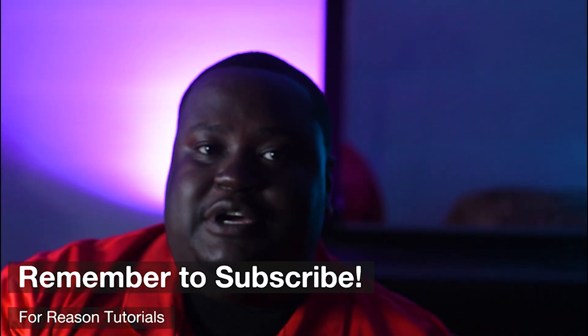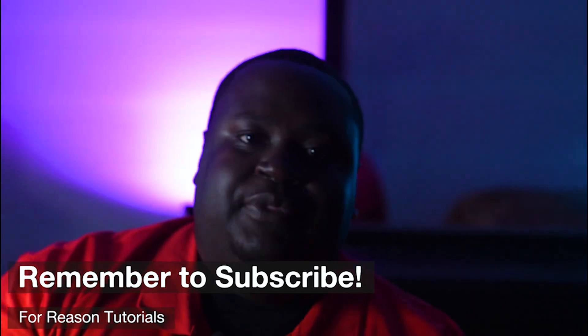I primarily use Reason from Propellerhead Studios and I've been using Reason pretty much my whole production career. I typically like to play piano and just kind of get a feeling and a mood for my tracks from my piano playing, and then I'll lay my drums and bass and everything like that around it.